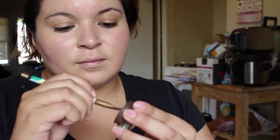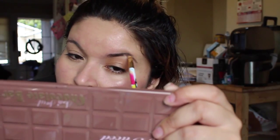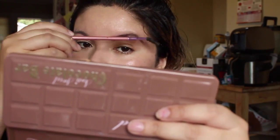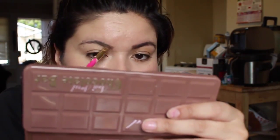I'm spraying the MAC Fix Plus Spray on my face, then using the Anastasia Brow Pomade in dark brown to fill in my brows a little bit. At this point my brows are not all there — they're not on fleek because I'm growing them out. With a spoolie, just blend them out so they don't look too harsh or too dark.